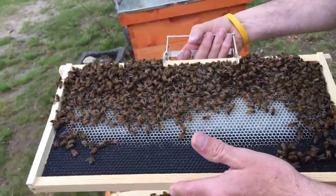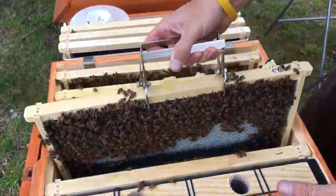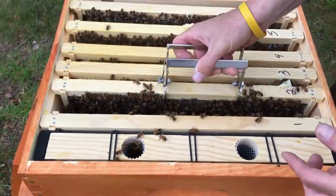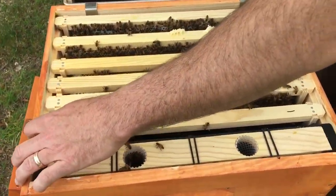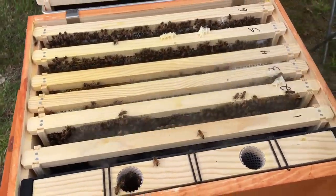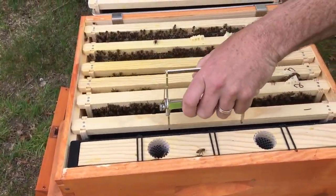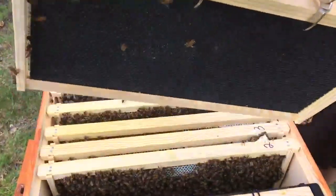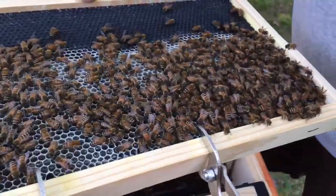Alright, I'm going to put you back in here, frame two. Frame one is starting to draw comb, only on one side — we got the inner side. Let's see what we get here. They're drawing it out and they're storing nectar.